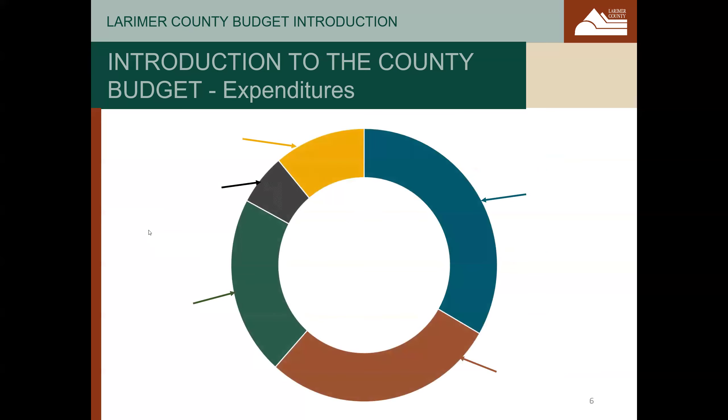The county operating budget is further broken down into five service categories. The largest of these is public safety, which is generally funded by property tax revenues. This includes the office of the sheriff, the office of the district attorney, the office of the coroner, and emergency management. Most of these services are mandated by the state.